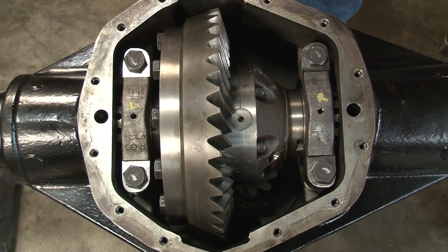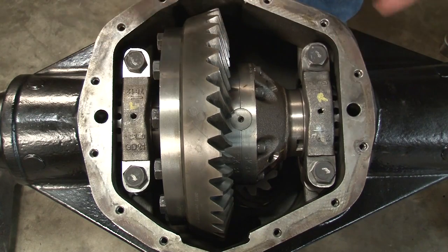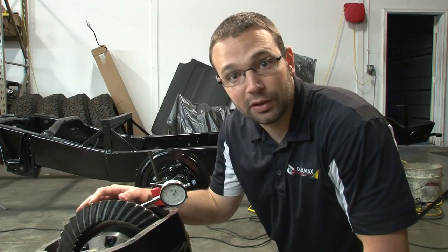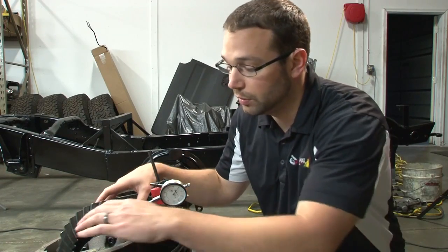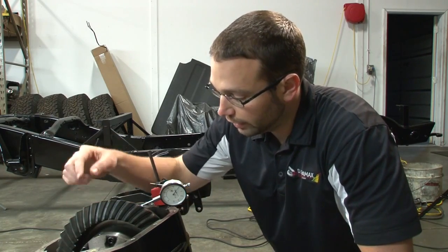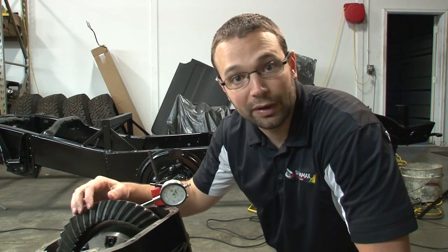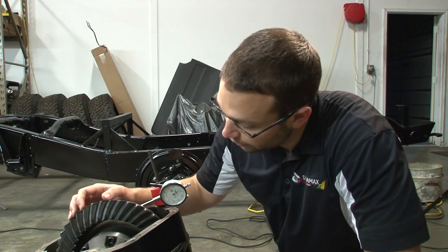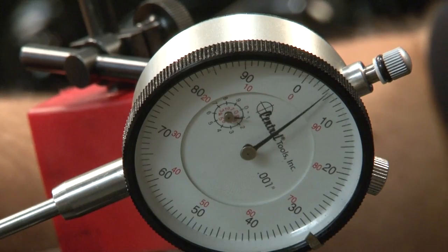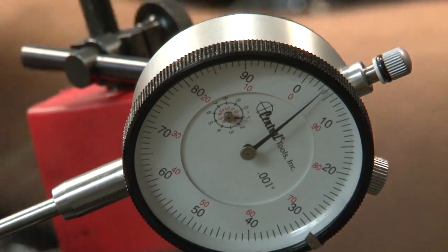A neat feature on the 11.5 inch rear end is these threaded carrier position adjusters that set how close the ring gear is to the pinion. We can set backlash and also preload the bearings by tightening or loosening these adjusters with a spanner wrench. On a Dana 80, you'd have to take the carrier in and out four or five times to get the shims right — with this we just adjust the carrier position nice and quick. We have our dial indicator set up and we're looking for about five thousandths backlash.